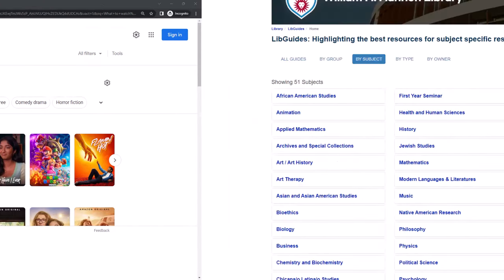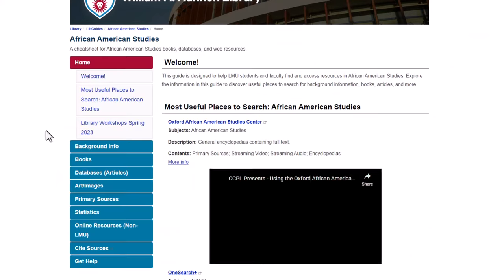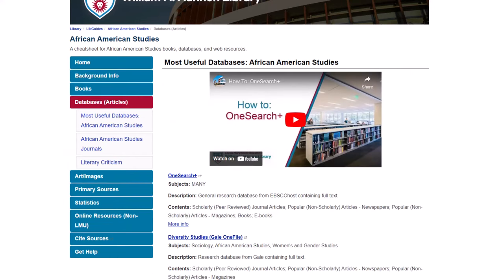Now, back to the LibGuides. Here's what a typical LibGuide looks like. Right away, you see the most useful places to search for that topic, and on the left it's organized by the types of information you need for your assignment. The Background Information page has links to quick reference resources, like encyclopedias, that you can use to get a broad overview of a topic.